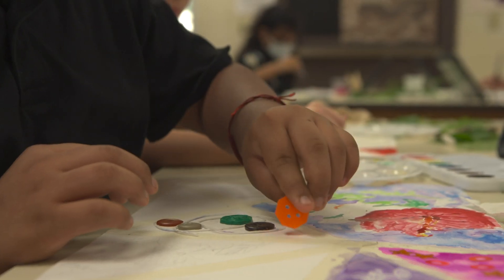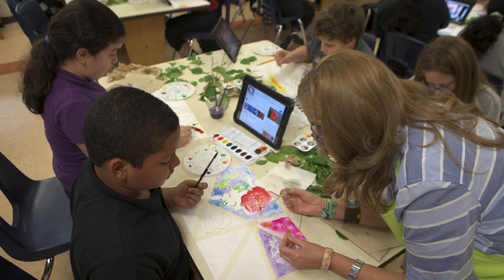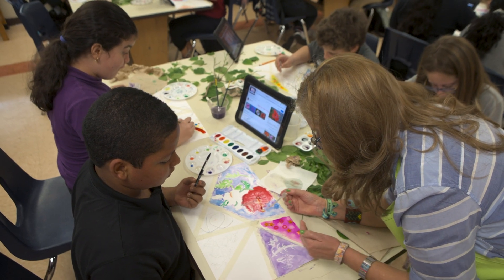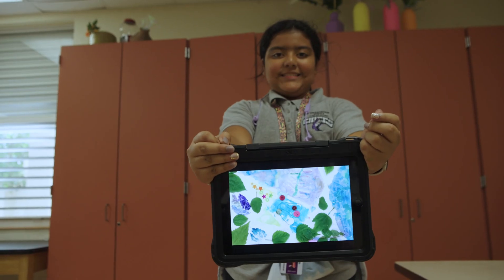What I like about technology now in art — if you make a mistake, you might like that mistake. It can be a happy accident. The most exciting moment for me is that students find and discover something with their eyes.